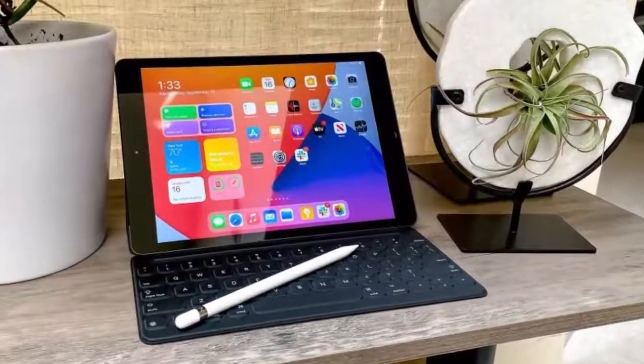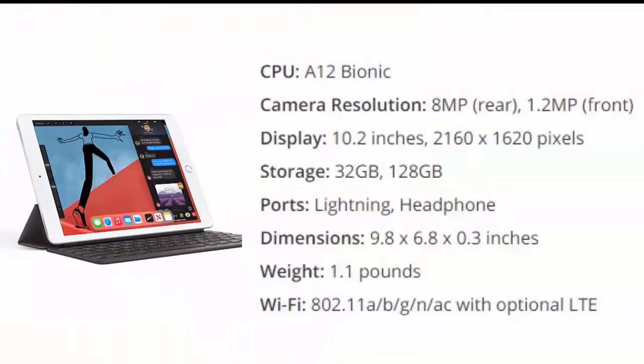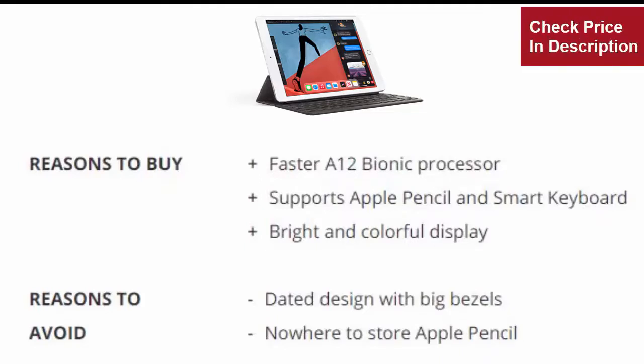Number one is the Apple iPad 2020 10.2-inch. The new 8th gen iPad may be a minor update, but it's enough to keep the king on its throne. The A12 Bionic chip provides a welcome speed boost once kept to more expensive iPads. Reasons to buy: faster A12 Bionic processor, supports Apple Pencil and Smart Keyboard, bright and colorful display. Reasons to avoid: dated design with big bezels, nowhere to store Apple Pencil.